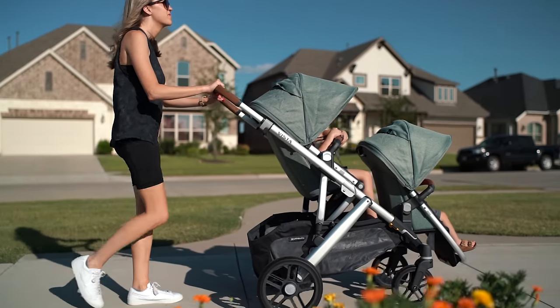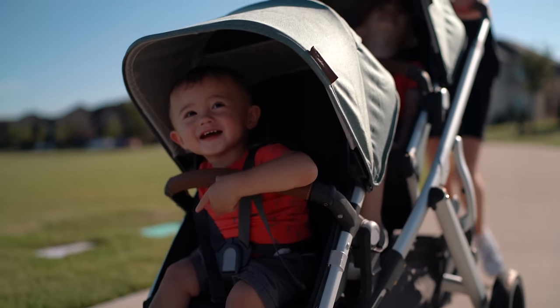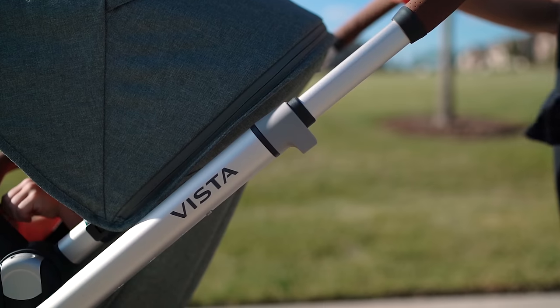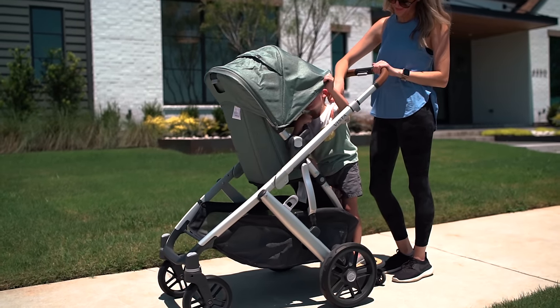The UPPAbaby Vista is one of the most popular and highly rated strollers you'll find, and new for 2020 is the Vista V2. So let's go look at the stroller, find out how it compares to older versions, and I'll answer that question: is it worth that $1,000 price tag?